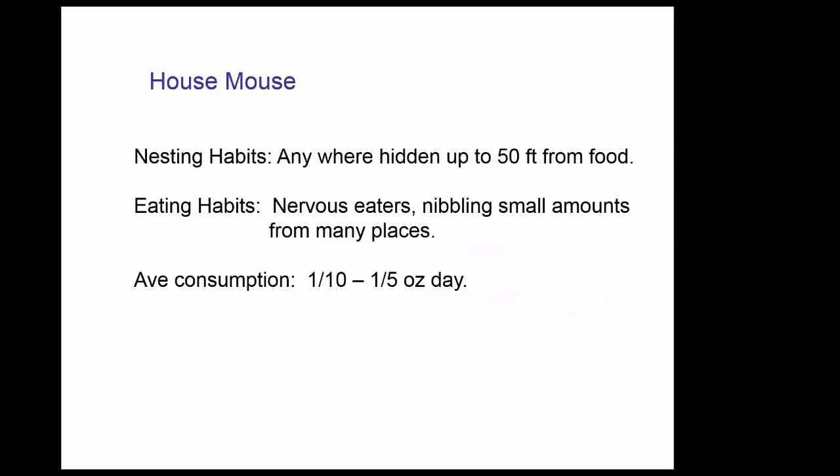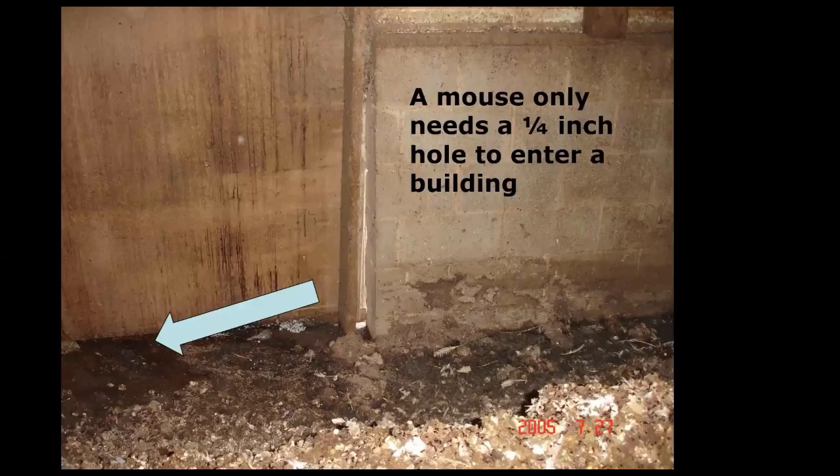Mice are very nervous eaters — they nibble and carry bits back. The real issue isn't how much they eat but what they're contaminating, and what they're doing to your facility by gnawing through walls and wires. A mouse needs only a one-quarter inch hole to enter a building. They can dislocate their shoulders to get through — whatever the size of their jawbone, that's how big a hole they need.